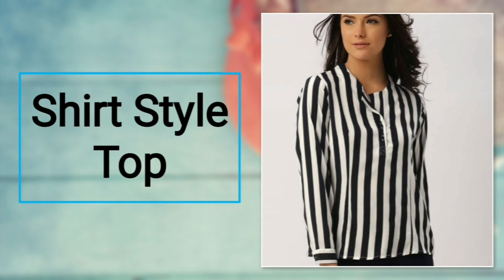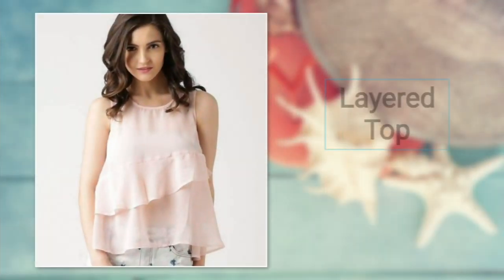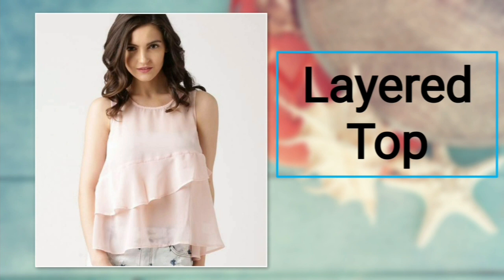Number eighteen: shirt style top. Shirt pattern tops have always been stylish and everyone's favorite to look good. They suit all body types and a shirt style top will never disappoint you. For bottoms, you can prefer a slit skirt or skinny jeans.